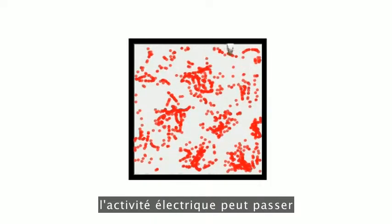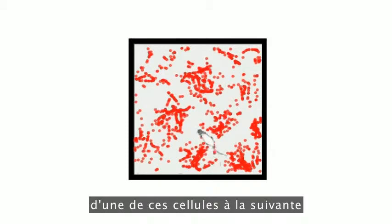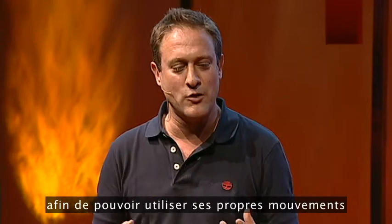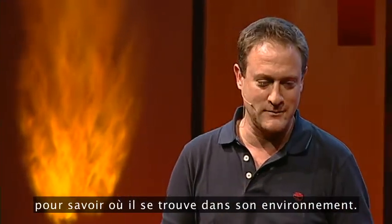As the rat moves around, the electrical activity can pass from one of these cells to the next to keep track of where it is, so that it can use its own movements to know where it is in its environment.